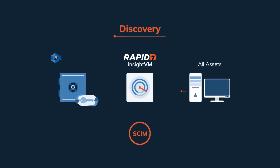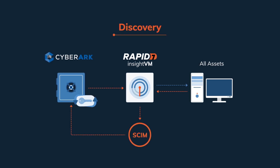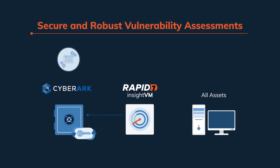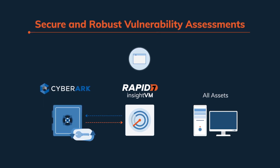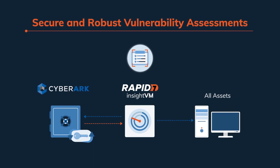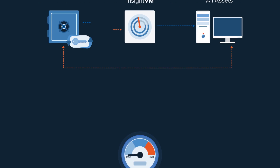First, Rapid7 discovers assets throughout the environment, then normalizes and feeds the data into the CyberArk vault for management. Rapid7 then performs the complete asset inventory, leveraging CyberArk to automatically remove hard-coded credentials from applications and replace them with dynamic and rotating credentials. Rapid7 InsightVM can then run enhanced scans, a sure-fire way to reduce the attack surface and meet audit and compliance requirements.